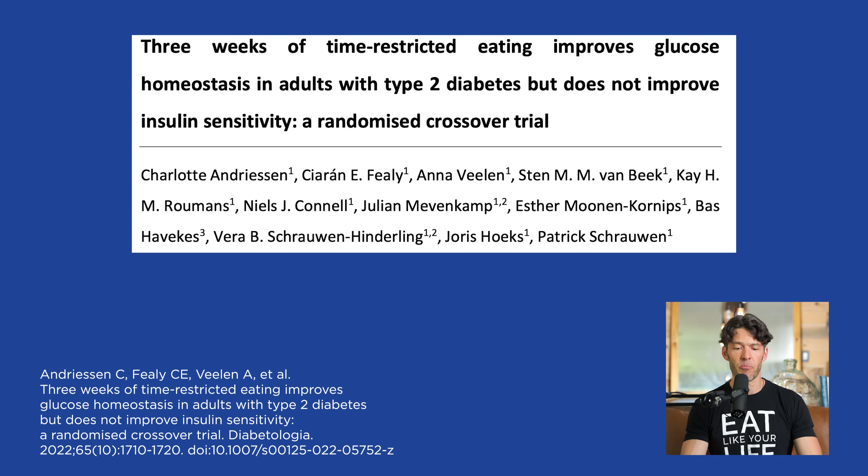The study is titled "Three Weeks of Time-Restricted Eating Improves Glucose Homeostasis in Adults with Type 2 Diabetes but Does Not Improve Insulin Sensitivity." This was a randomized crossover trial published in the journal Diabetiologica in 2022.